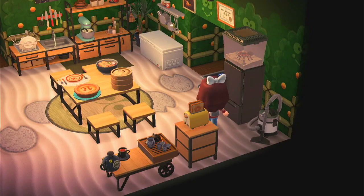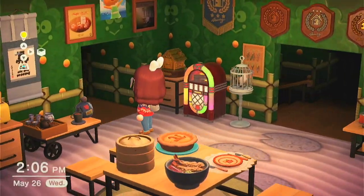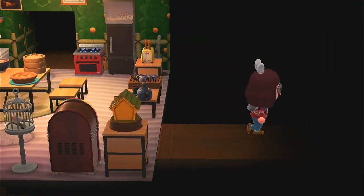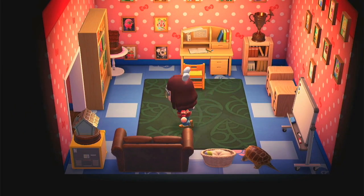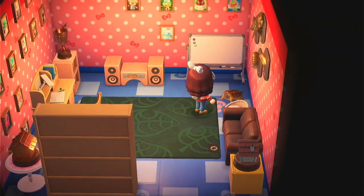My pet tarantula up there who likes to menace at me cause he doesn't like me very much. Off to the right, we'll go to the right room first. This is my little office — I got more trophies, I got my pet turtle, his name is Frank. Say hi, Frank.